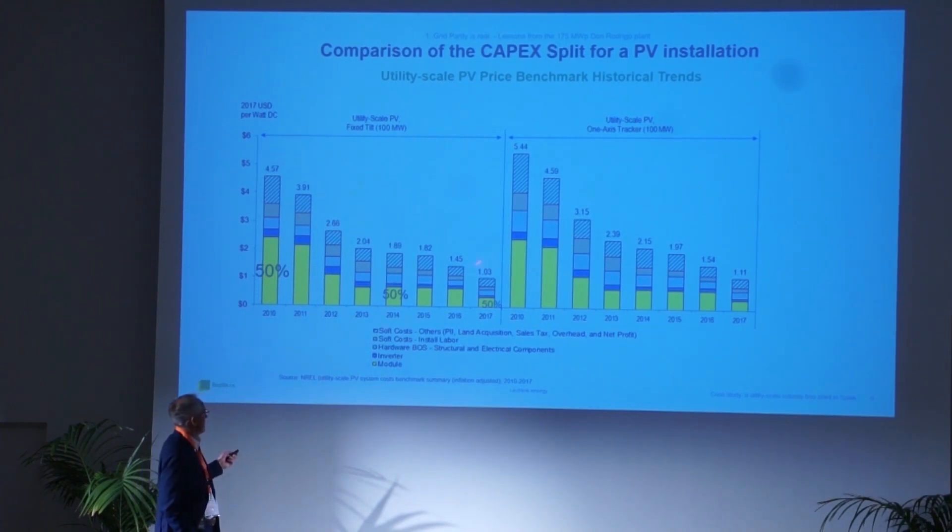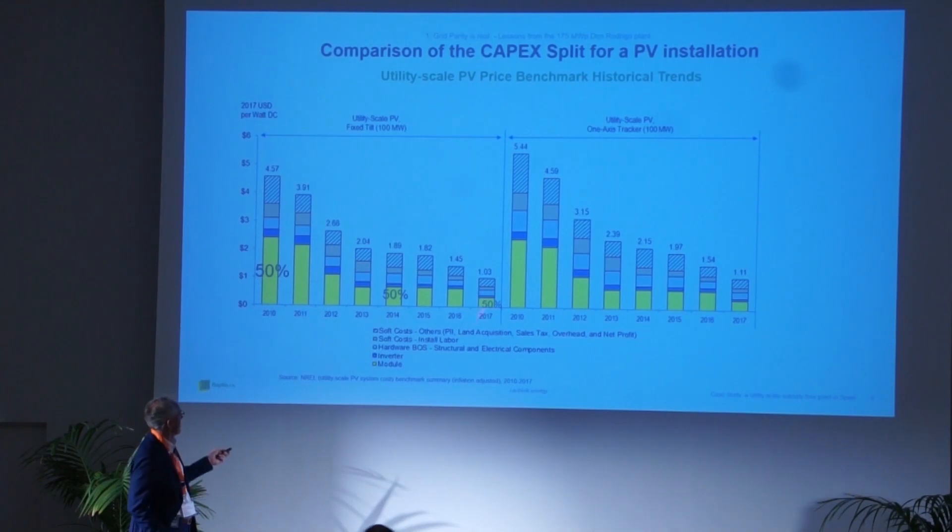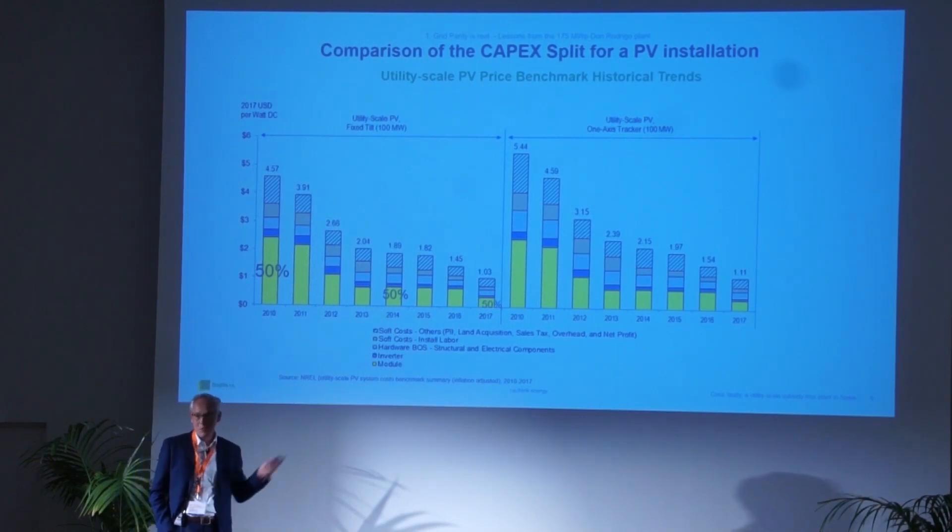Don't be misled by other numbers — we are right now already at 60 euro cents per watt. Some figures out there are in US dollars, but regardless, those older numbers are not the truth anymore.